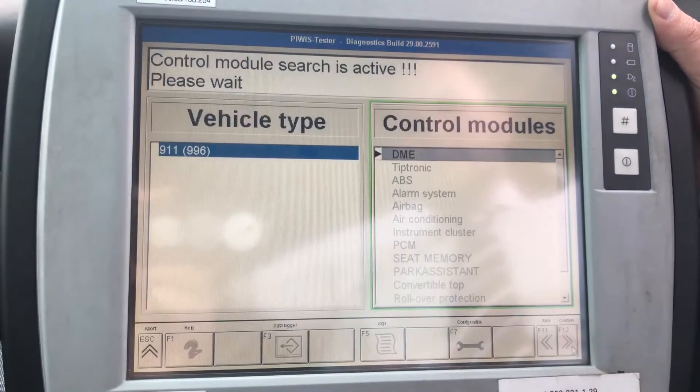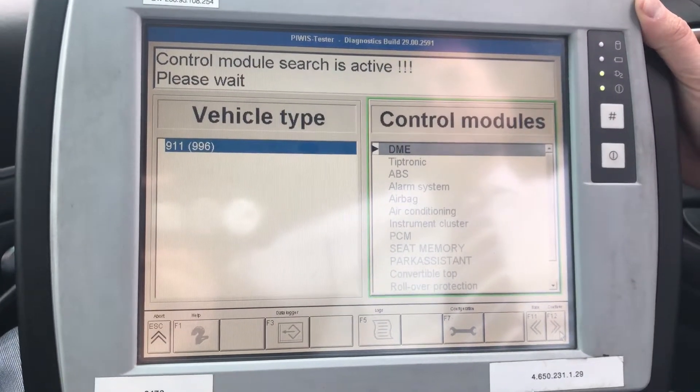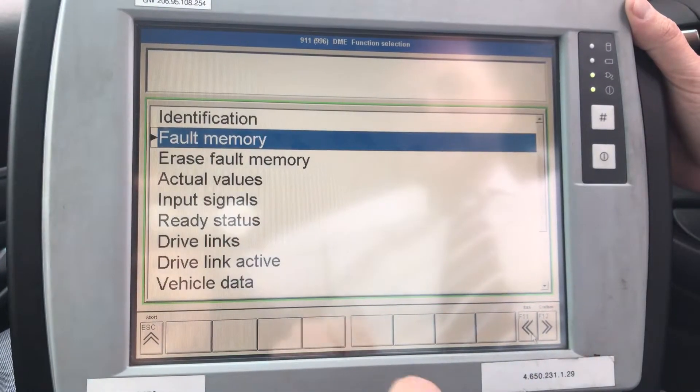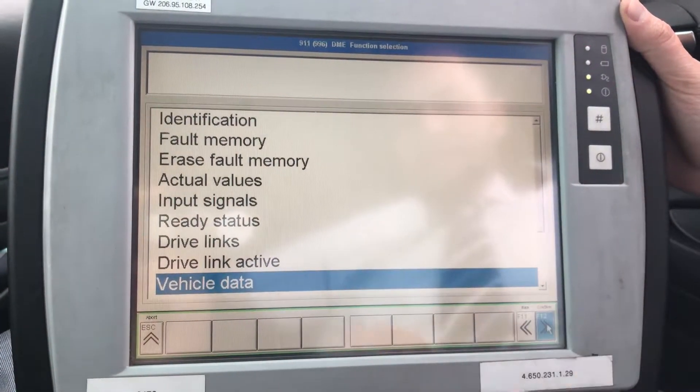We're going into DME — our Digital Motor Electronics — to see if there's any faults stored. Nothing there, which is a good sign. And I want to say it's in vehicle data.